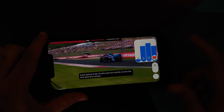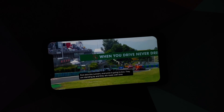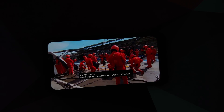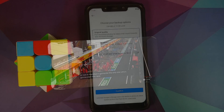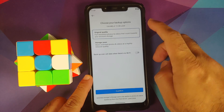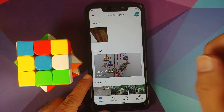YouTube playback works absolutely fine, Live Caption works, and Picture-in-Picture works. For Picture-in-Picture you either need YouTube Premium or need to be in a specific country. With respect to Google Photos, you get either original quality or storage saver — unlimited original quality is not unlimited.